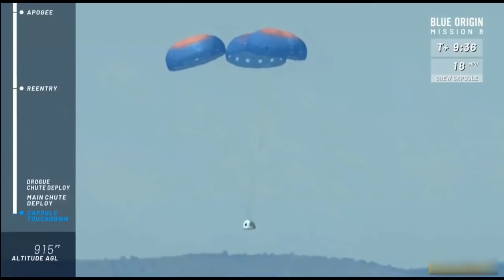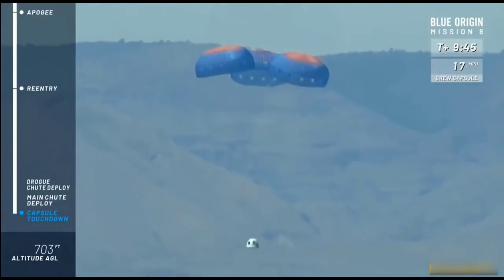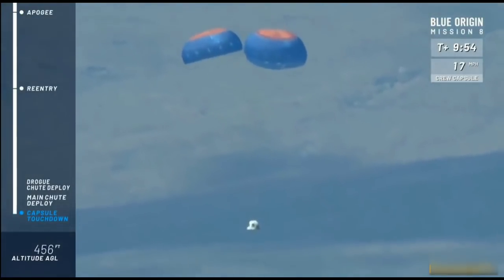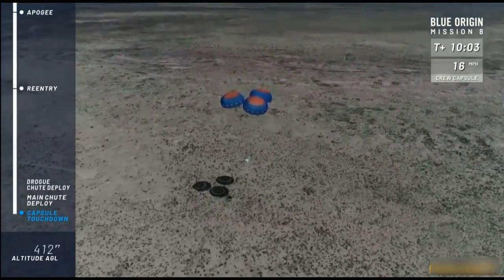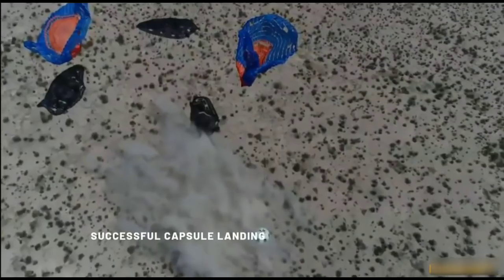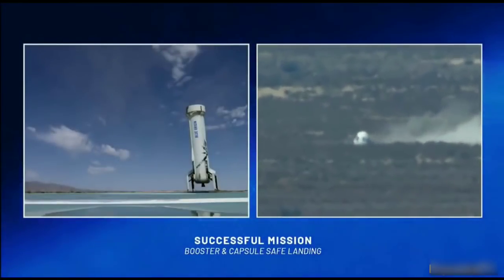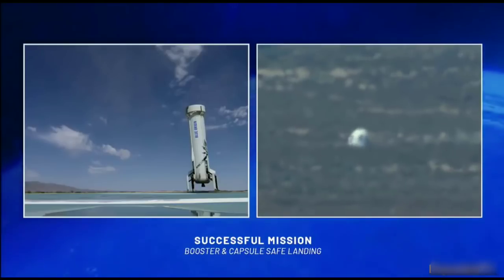We're at about 1,000 feet above ground level. 500 feet. And touchdown — beautiful soft landing for our crew capsule. What a beautiful mission down here in West Texas. Congratulations to the Blue Origin team — another spectacular test mission. It looks nominal from here: the rocket is back on its landing pad and the crew capsule is sitting nice and pretty in the West Texas desert.